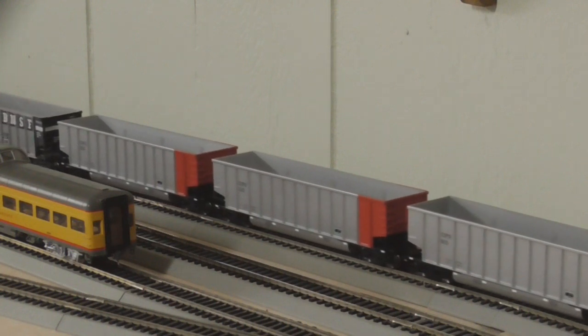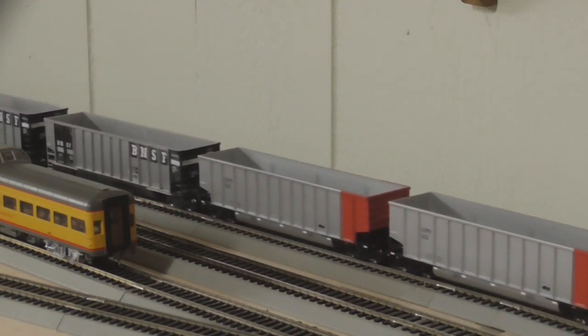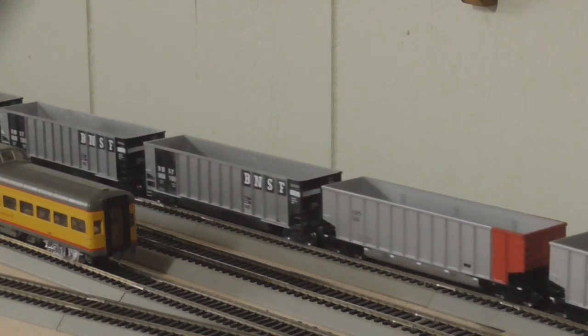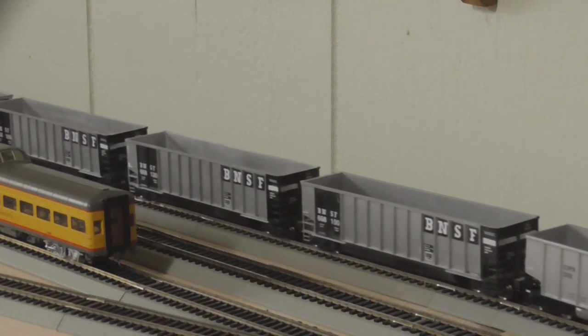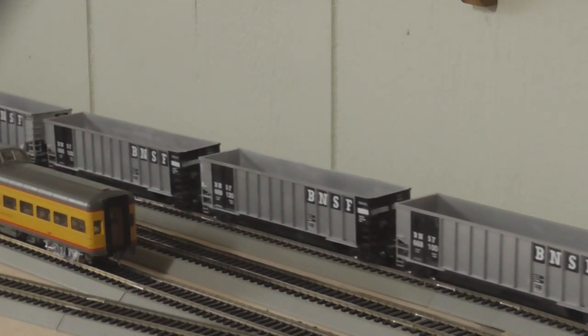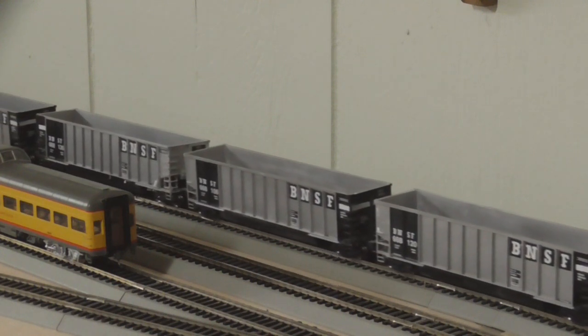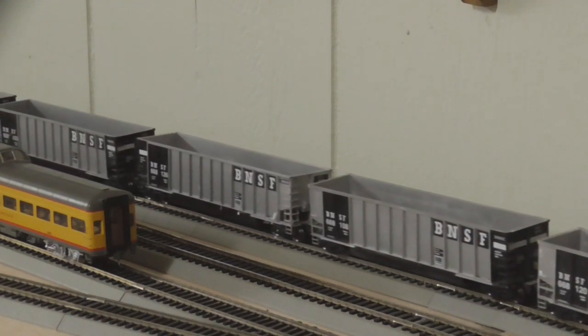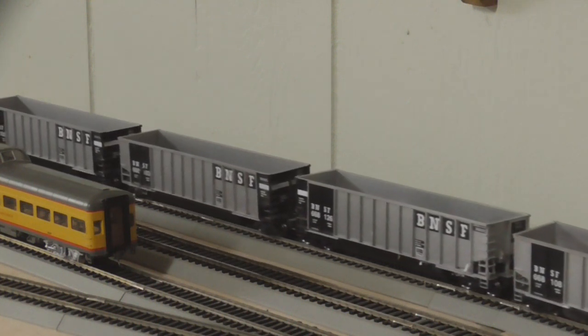I've got a 17-car coal train now, which for my layout is pretty big. But I want to get a few more sets of these hoppers and expand it, maybe do a 30-car train, which will be really cool, and have DPUs on it as well. And then these are the black Walther's BNSF ones — pretty cool cars, I really like them a lot.